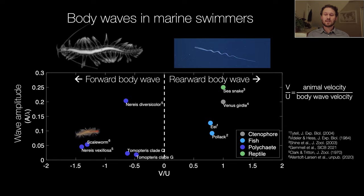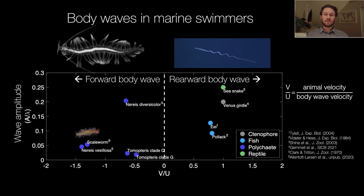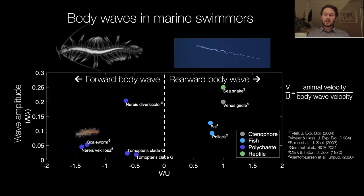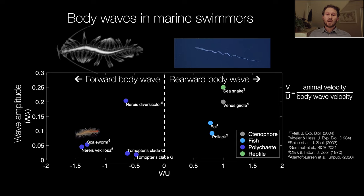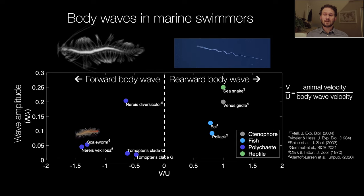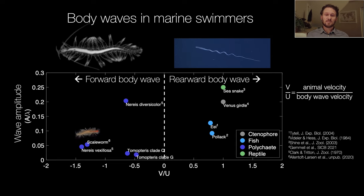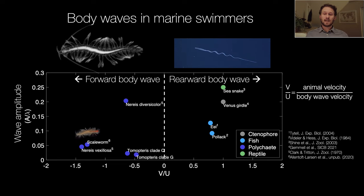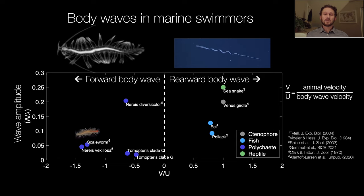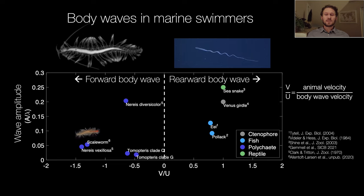Using MBARI's mascot the gulper eel as an example, you can see that the animal swims to the left but the body wave actually travels towards the tail. In the plot I'm showing two animals right at v over u equals one, meaning the body wave travels backwards as fast as the animal travels forward, giving the appearance of a stationary wave — much like a snake on land. The Venus girdle ctenophore that Brad Gemmell discussed in this symposium is also shown. Both eel-like and salmon-like fish end up at the same v over u, though their body wavelengths differ considerably.